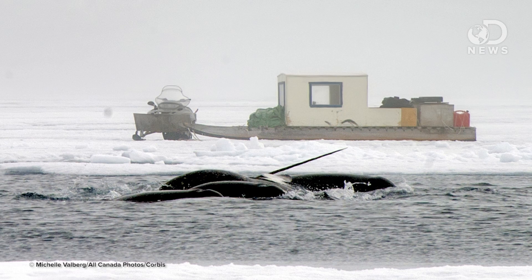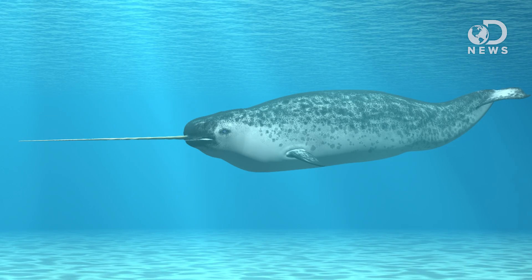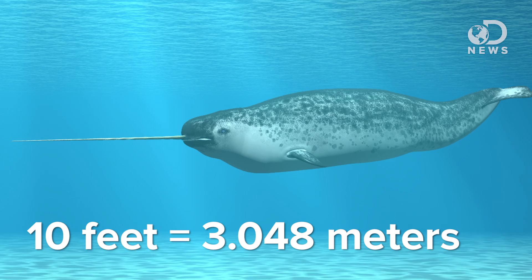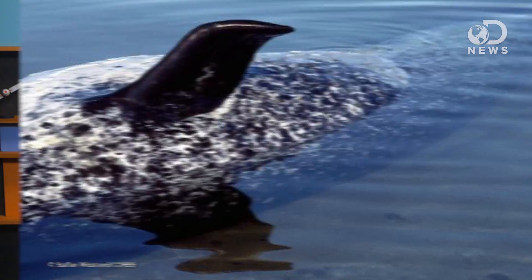This is a rare whale that lives in the Arctic waters with a long horn-like tusk that juts out from its head — a tusk that can grow to be 10 feet long. In addition to the unicorn of the sea, the narwhal has also been referred to as the corpse whale, because its spots kind of look like livor mortis, that patchy discoloration that can happen after death. Although as the narwhal ages, it gets more and more white.